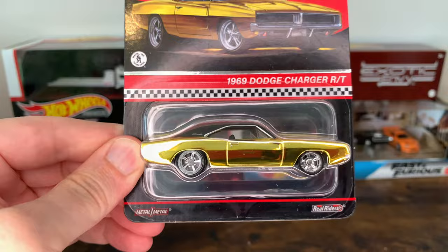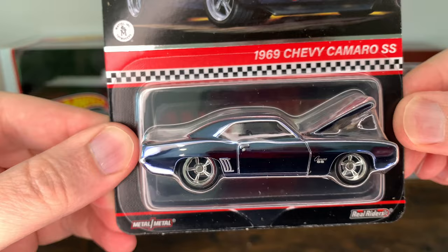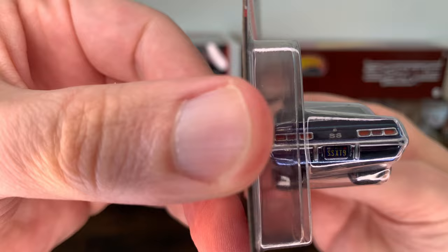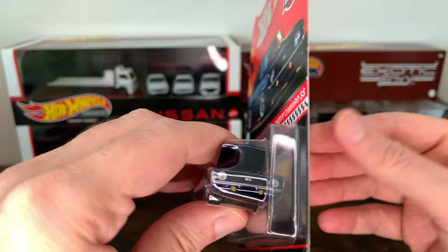The 1969 Chevy Camaro SS. This might be my favorite body style of muscle cars — it's definitely up there. Looks really good. Of course, the engine block. The license plate says SX-X79, I believe. Driver's side. Camaro SS. They did a great job on this one. Really like it.